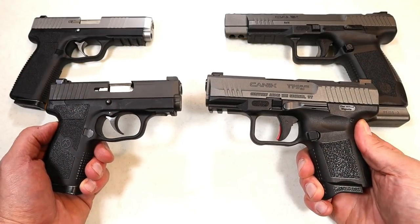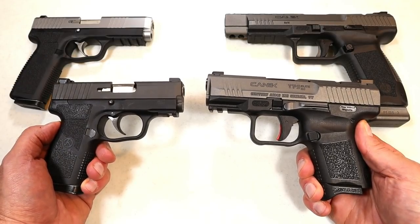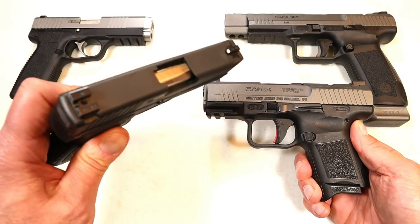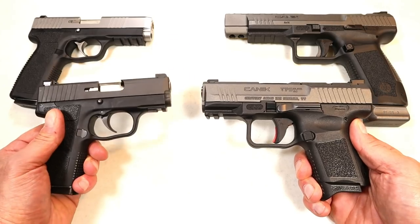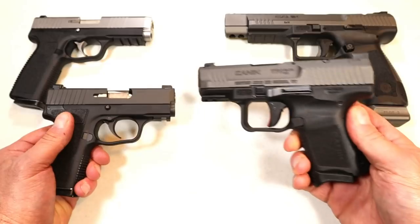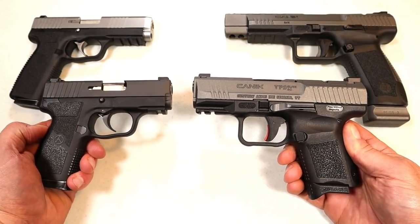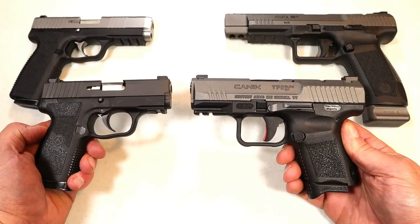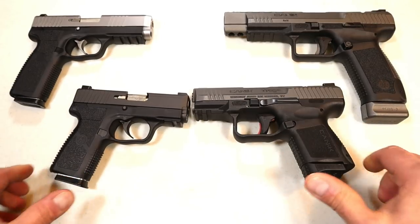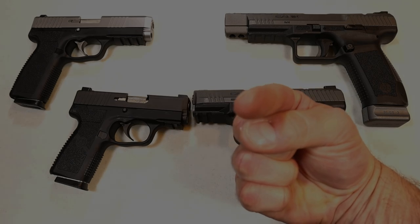I understand these two companies couldn't be more different with their handguns — I did that intentionally to get your thoughts and opinions. So which is it? Is it Car Arms — the small, sleek, lightweight models with single stacks? Or is it the larger Caniks that are double stacks and feature-loaded? Let me know in the comments. I'll total them up and report the results back with the next handgun showdown. If you like videos like this, please subscribe and share. I always appreciate the thumbs up. Thanks for watching, and you guys be safe.